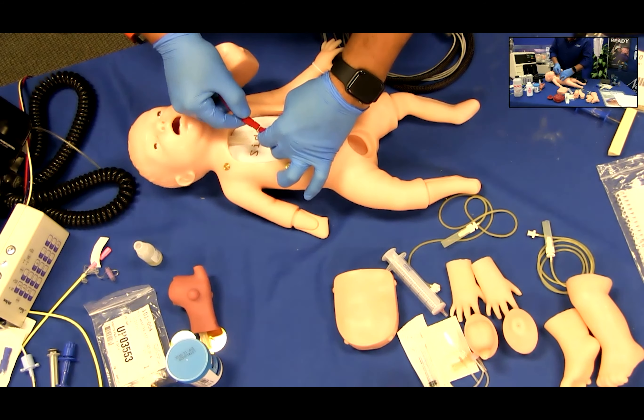CPR may also be performed on Charlie. Follow all local or national CPR standards for infants. To perform a pulse check on Charlie, gently pump the inflation bulb to activate the pulses as desired in any of the seven functioning pulse sites.